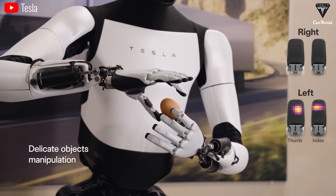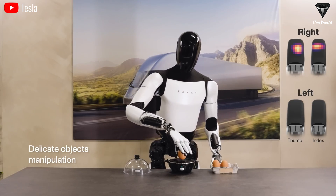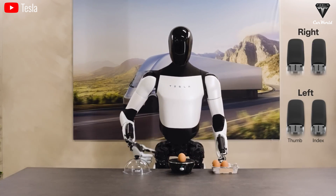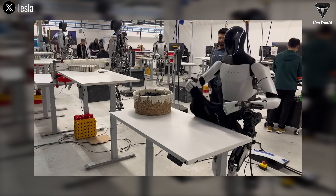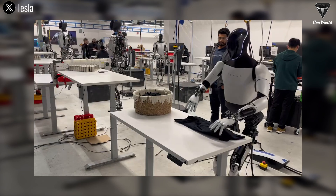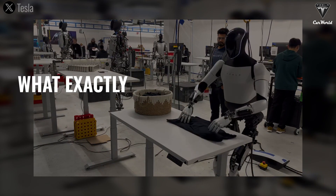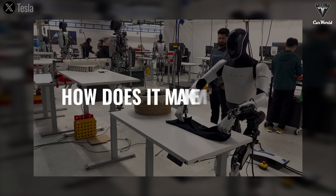The most important part about Optimus is the key technology to do these things. The best robot hand in the world is almost equal to the number of operations that a human hand can do. If our hands can do 100 different tasks, it should be able to handle at least 60 of those. So what exactly can Optimus do in the real world, and how can it make us money? The answers are all here.